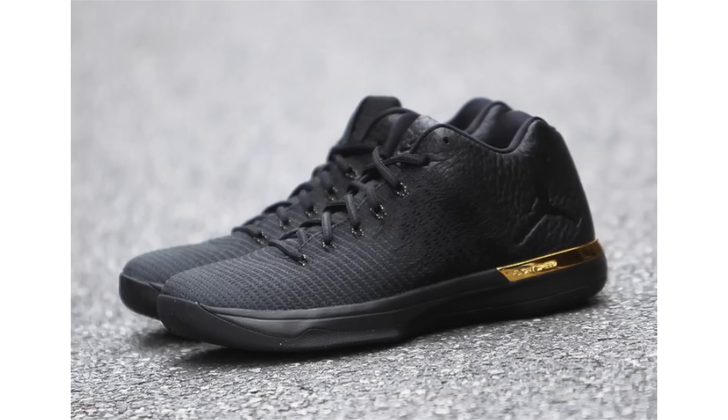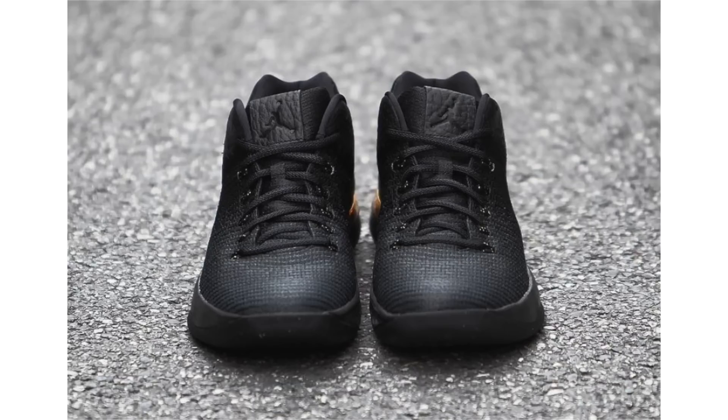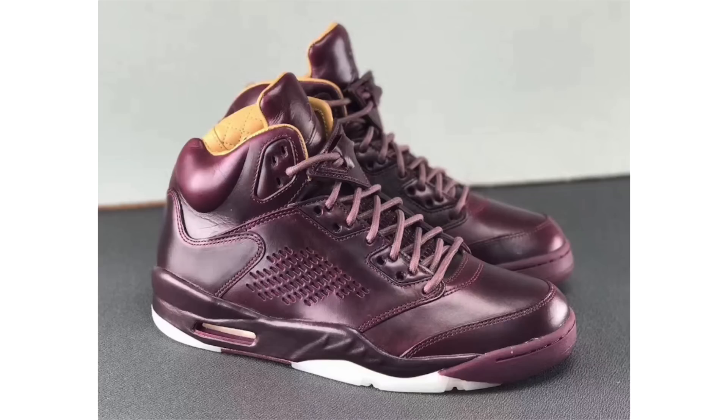The Air Jordan 31 Low in triple black — also being called black and metallic gold — is dropping this week. It features black throughout with Flyweave starting the shoe off, tumbled leather wrapping the heel with debossed Jumpman branding, and metallic gold striping just above the midsole. These are considered the best Air Jordan 31 Lows to release. July 28th is the date and retail price will be $160.